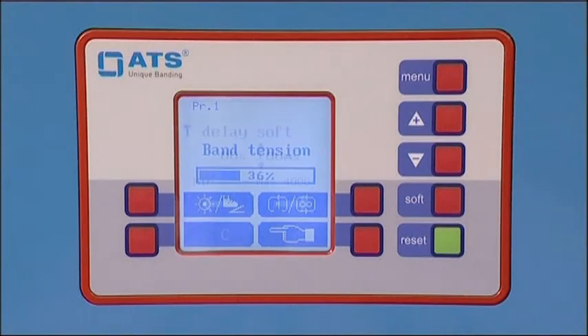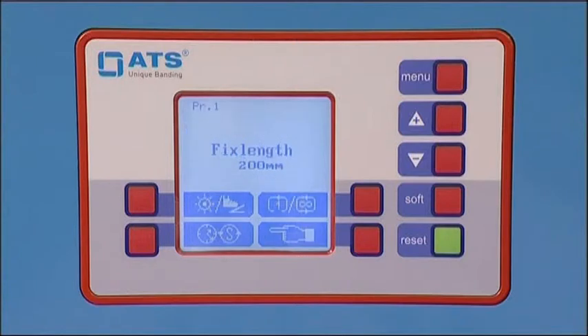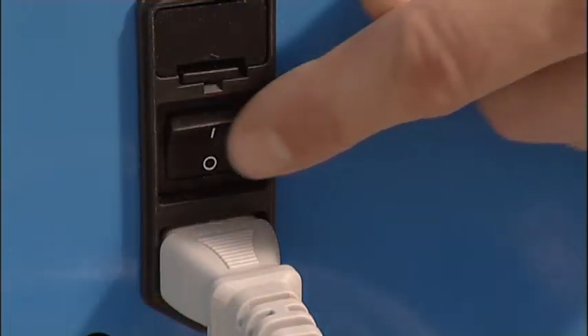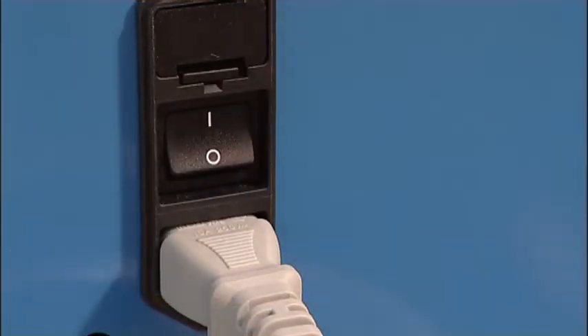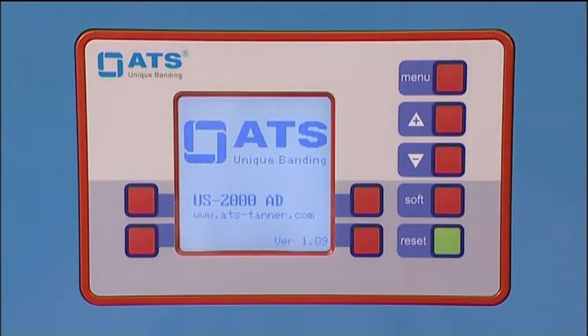Digital machine settings in measurement units for greater precision. All set parameters remain in the memory when switching on and off.